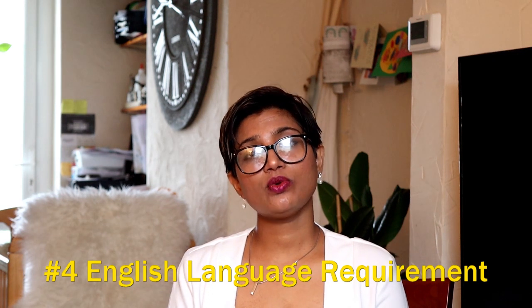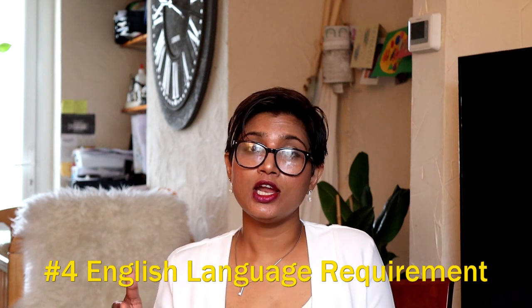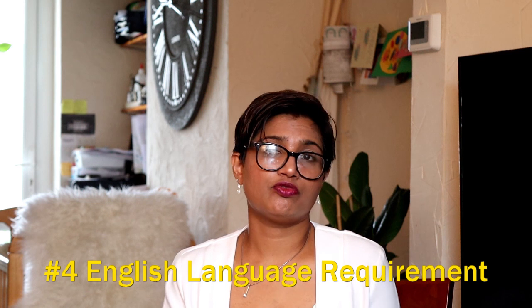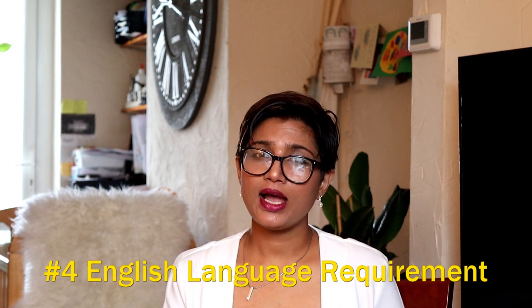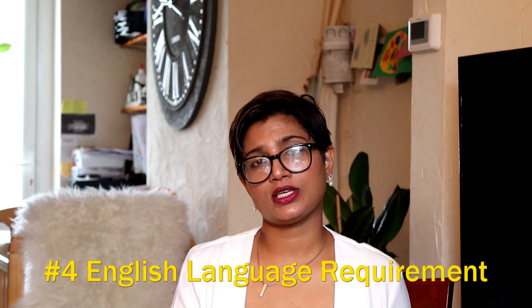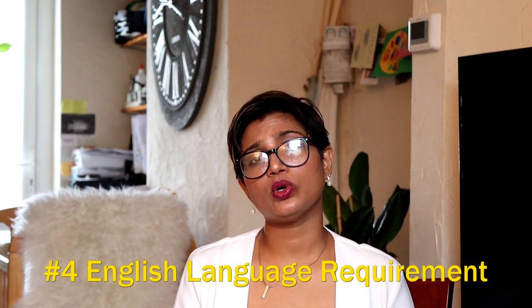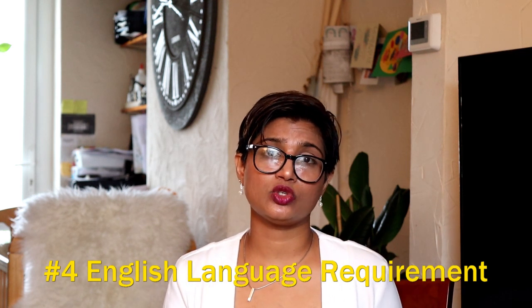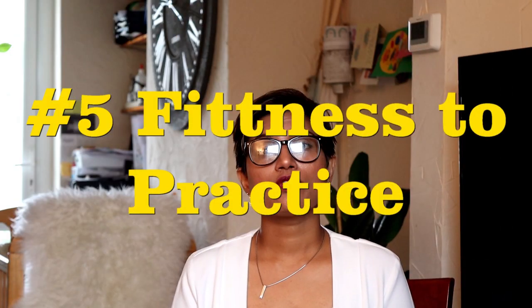If you have done your PLAB Part 1 and Part 2 and apply for GMC registration within the two-year timeframe, you can use your original English exam result. But if two years have passed since your English test by the time you apply, unfortunately you will have to sit the exam again in order to be eligible for GMC registration.